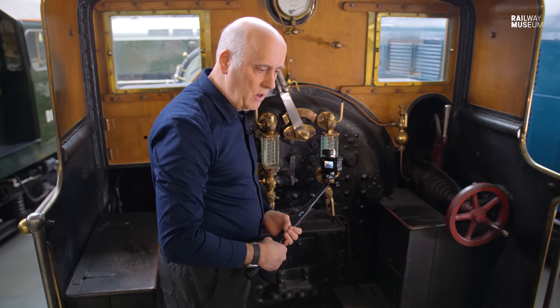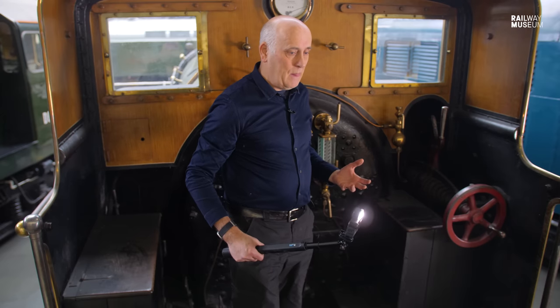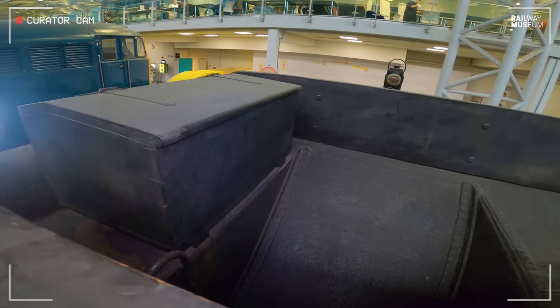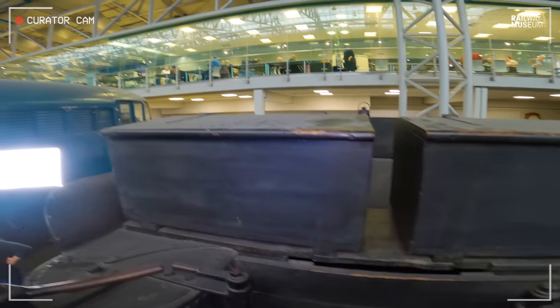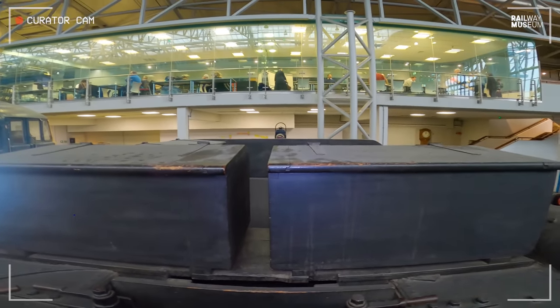On later engines they had a shoveling plate about where that wooden bar is. You also notice, when I look in the tender, that it's not a very big coal space, and you can imagine it needing to be regularly refueled. It's also got big toolboxes, so you can put your tools in, put your snap in for lunch, and basically fix things as you go if you need to.